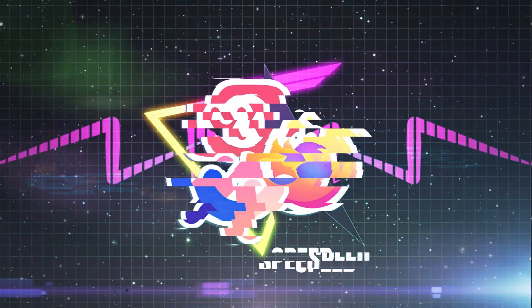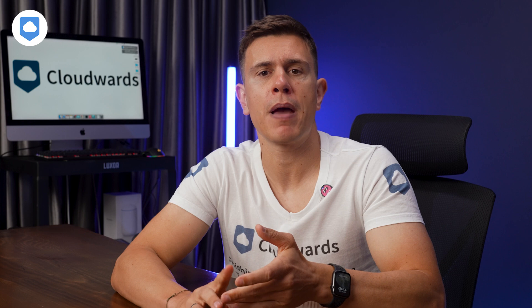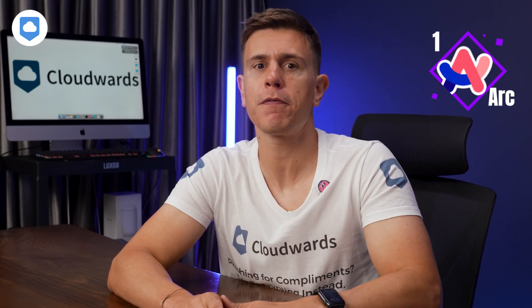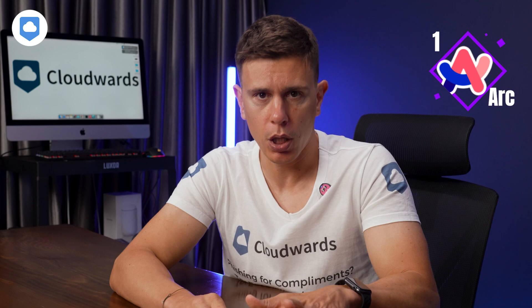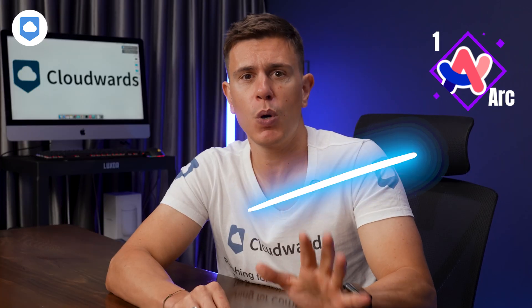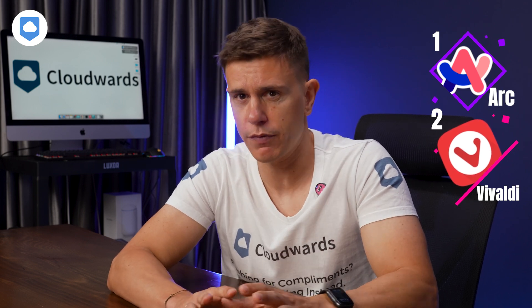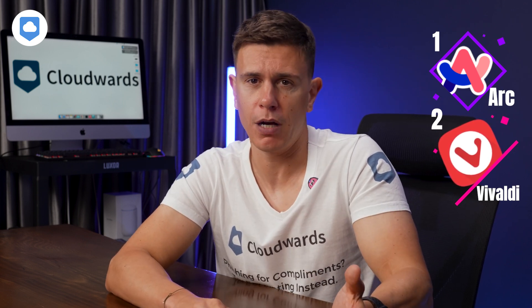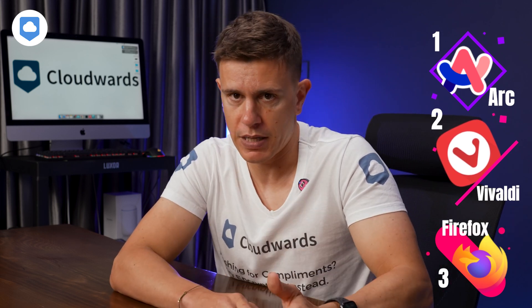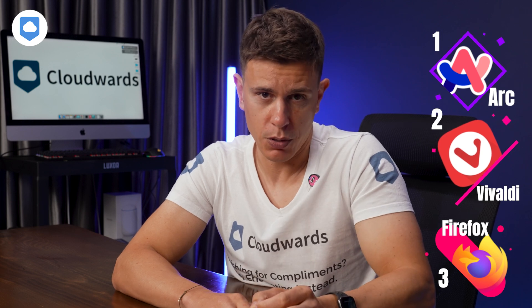Now, let's talk about speed. We put these browsers through three tests — Speedometer, Jetstream, and MotionMark. Arc was the fastest when it comes to page loading speeds, beating Firefox and Vivaldi in all of our tests. So if you want speed, Arc's your best bet. Vivaldi was in the middle — not the fastest, but not slow either. For most people, it'll feel quick enough. Firefox came in last, but don't worry, it's still fast enough for everyday use. Plus, it's good at handling lots of open tabs without slowing down your computer.